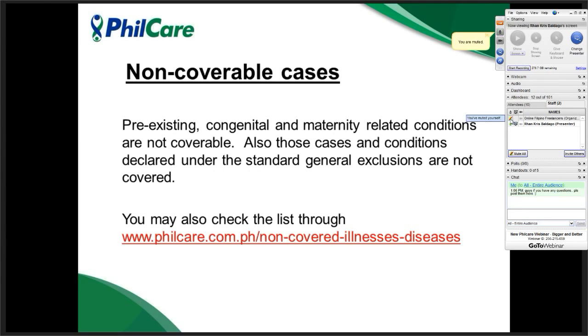These are the non-coverable cases. Pre-existing conditions — conditions that have long developed in the member's body — are not covered, whether the member was aware of them or not. Any cases related to pre-existing conditions are not covered. Congenital illnesses present since birth, like cleft palate, are also excluded. Maternity-related cases are not covered, such as prenatal, postnatal, or delivery of a child. We also have declared standard general exclusions listed at the provided link — you may go through this link to see other non-coverable cases.